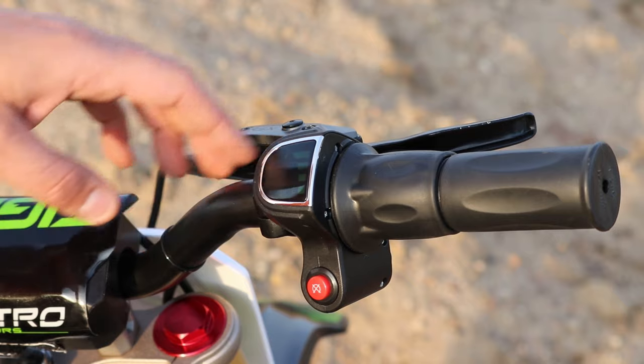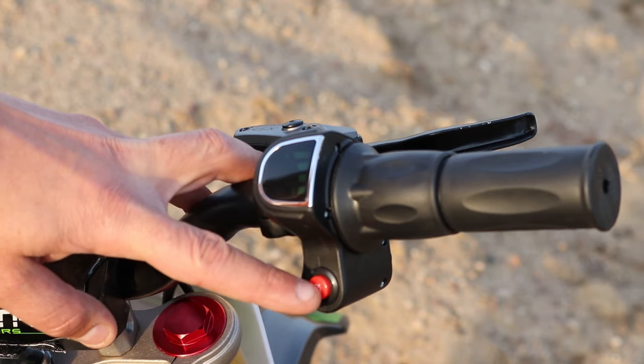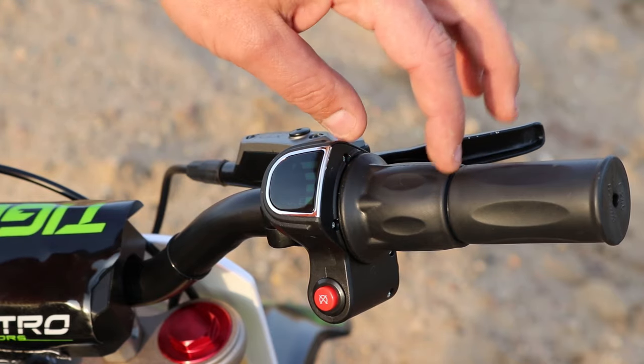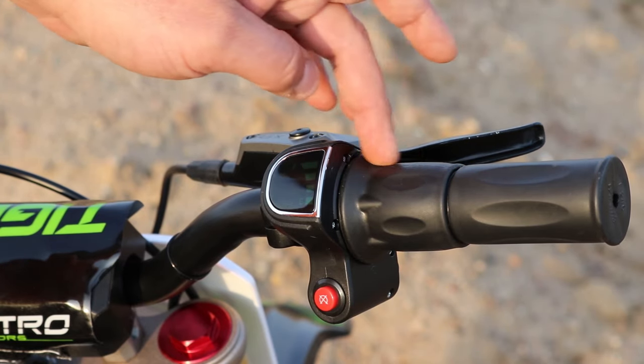On the right-hand side of the handlebars we have the battery indicator lights showing the battery level. The red button here is to turn off the motor easily. The twist throttle on the Tiger dirt bike is in two parts, so only the middle part moves — a great safety feature, so if the bike falls on the right-hand side it won't damage the twist throttle.